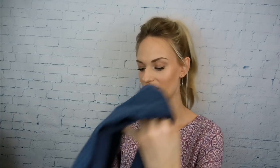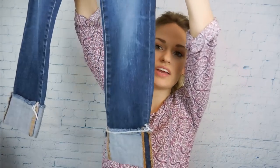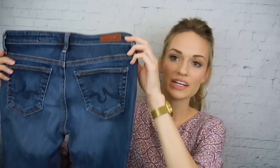Next up are these AG by Adriano Goldschmied jeans. They're a darker wash with some fading and then they have the cuff with the raw edges at the bottom. These are really on trend and they're in great shape, so I had to buy those. Those retail for like $200, maybe a little over $200.